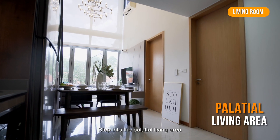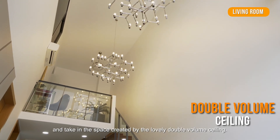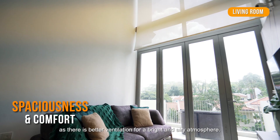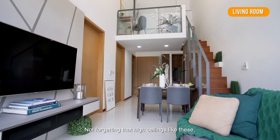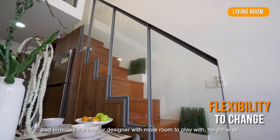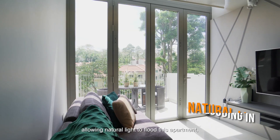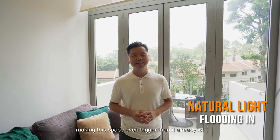Step into the palatial living area and take in the space created by the lovely double volume ceiling. At an impressive height of 6.7 meters, it invites a wonderful sense of spaciousness and comfort, as there is better ventilation for a bright and airy atmosphere. High ceilings like these also provide the interior designer with more room to play with heights. This vast space is further enhanced by the tall windows, allowing natural light to flood this apartment, making this space even bigger than it already is.